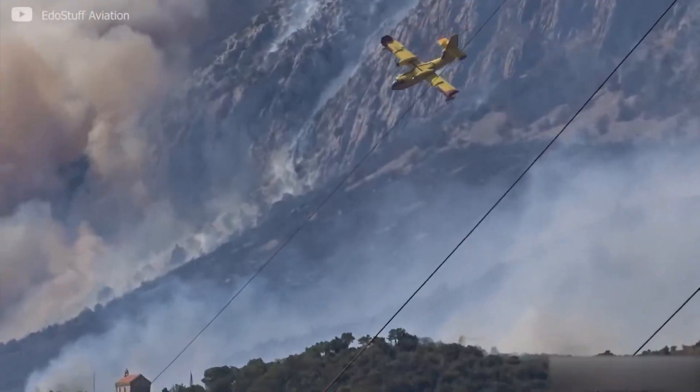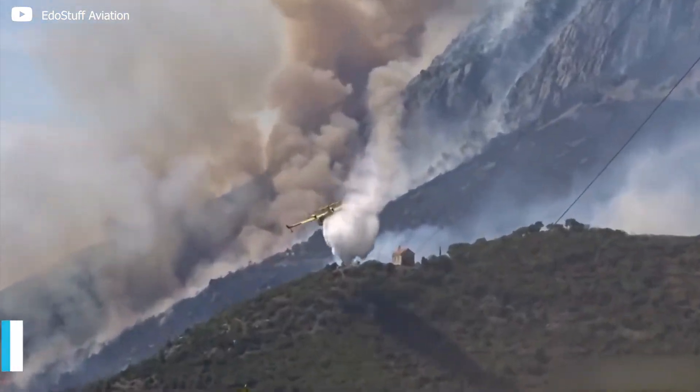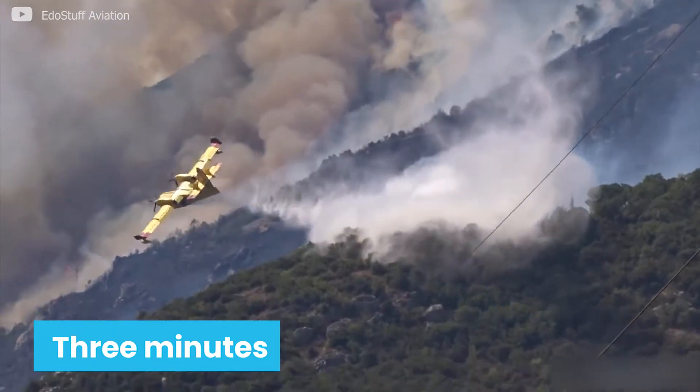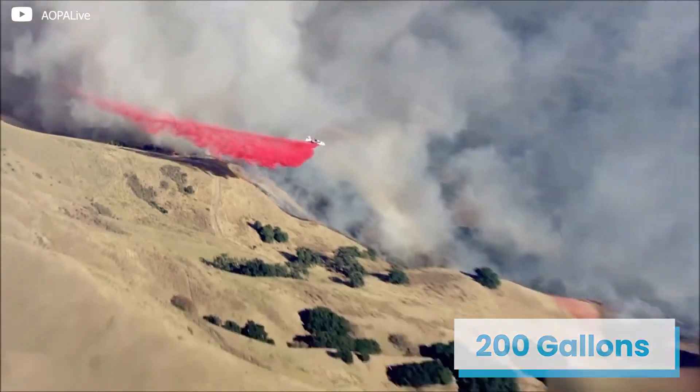Wildfires can be doused in water with a CL415 enhanced aerial firefighter in as little as three minutes. Contrast that to planes from the 1970s, which could drop only 200 gallons at a time.